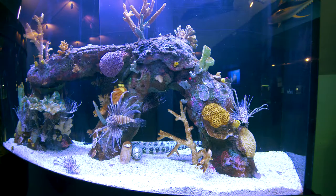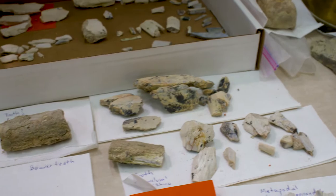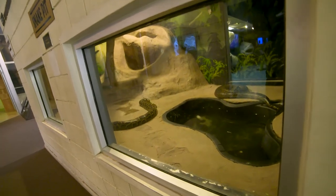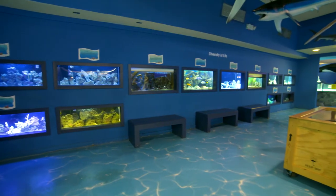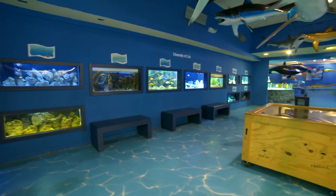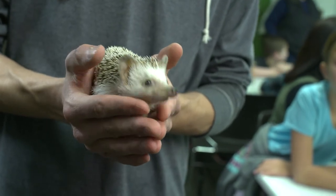We have nine different galleries that range everything from live animals to paleontology. We have 90 different varieties of live animals here — snakes, lizards, spiders, large and small, a lot of different types of fish. We have some hedgehog, which is our newest addition downstairs, which is kind of cool as well.